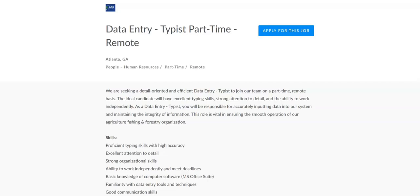Regarding the responsibilities for this job, you will enter data from various sources into their system accurately and efficiently. You will verify the accuracy of entered information by reviewing, correcting, deleting, or re-entering data as necessary. You will maintain confidentiality regarding all sensitive information handled during the process. You will organize files, records, and documents for easy retrieval as needed. And you will assist in other administrative tasks as assigned.